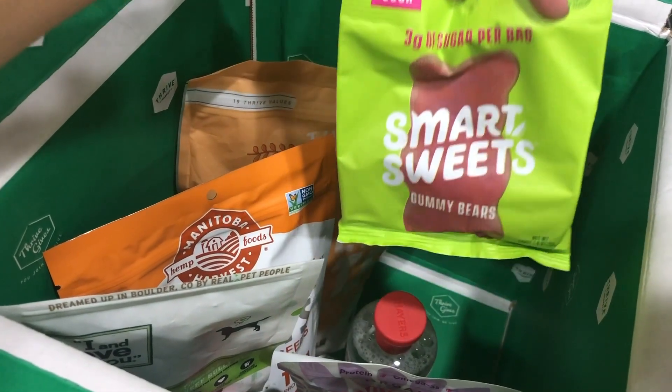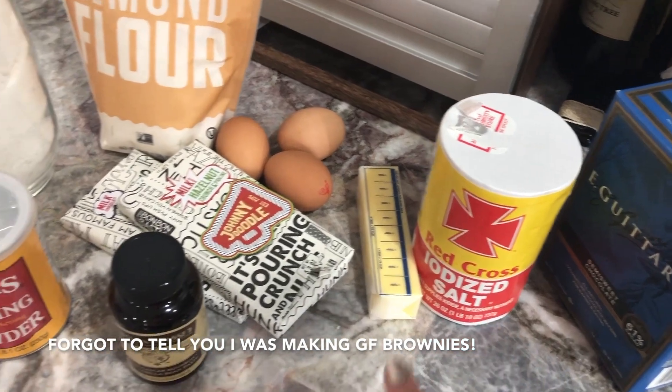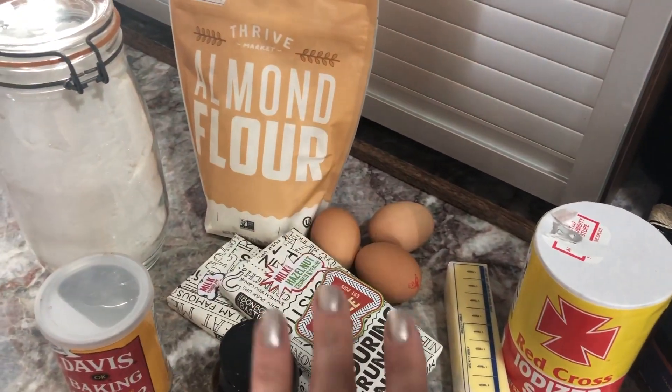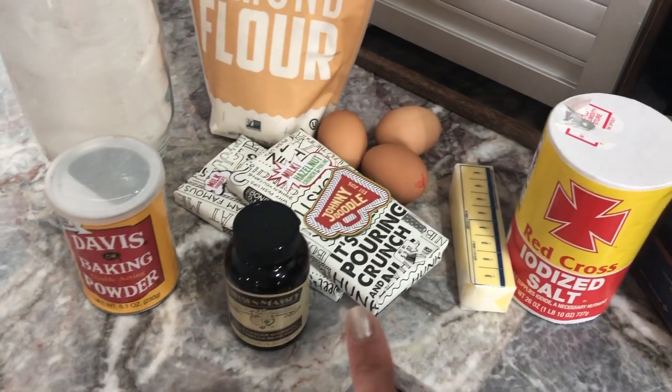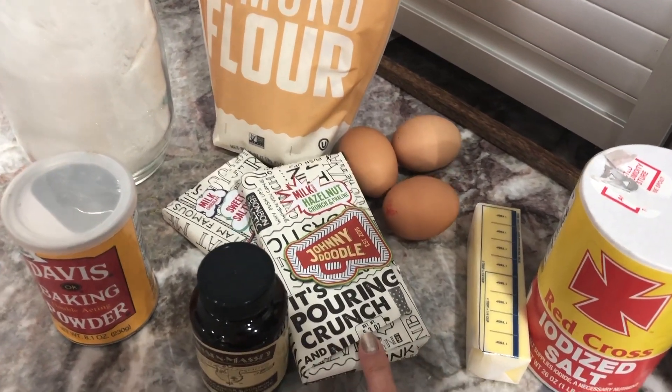I also got some toner, boy sticks for Ovi, and some Smart Sweets — I think that was actually a free sample you get when you spend a certain amount. Basically, the recipe is cocoa powder, salt, butter, eggs, almond flour as the base, sugar, baking powder, and vanilla. Then I'm going to top them with these really cool bars from Johnny Doodle that I showed in my last vlog.